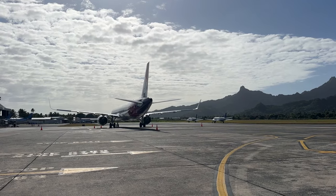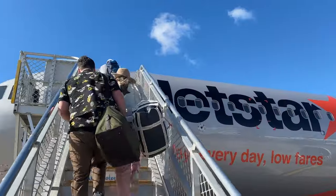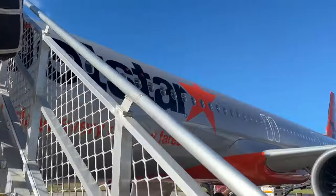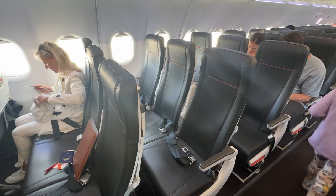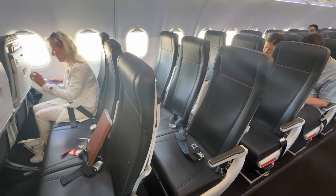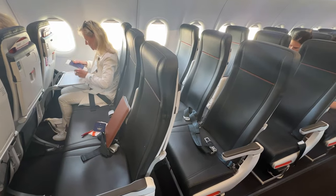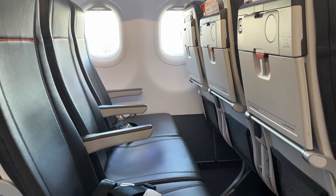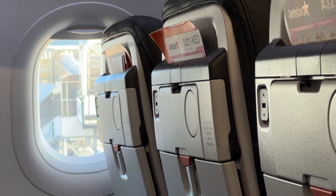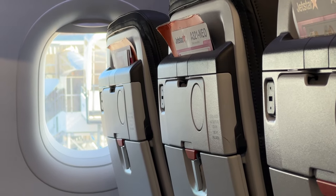Before we jumped on board you could see a beautiful Air New Zealand Dreamliner on the tarmac, and of course we just had the stairs because Rarotonga doesn't have any jet bridges. This aircraft is set out in a 3-3 all-economy configuration, which means you and two other lucky people get to sit in these seats for the entire duration of the flight.